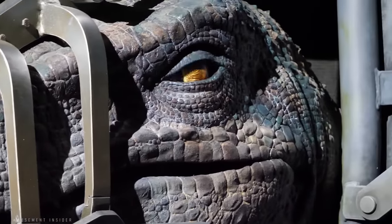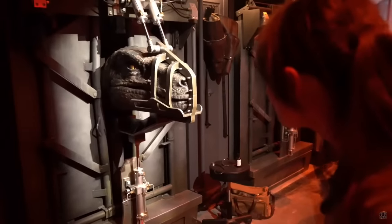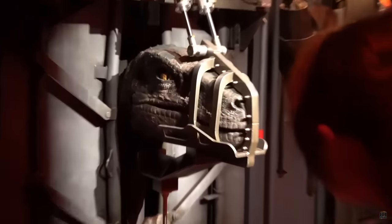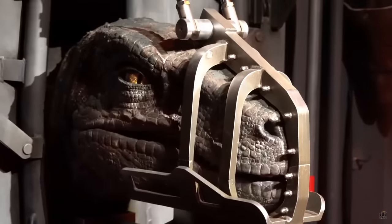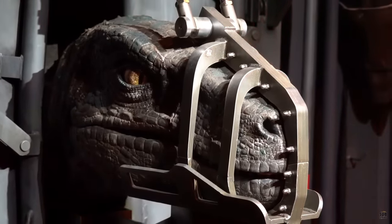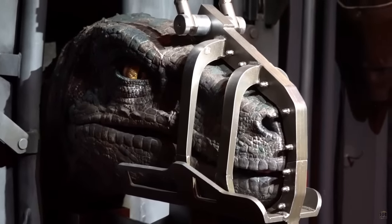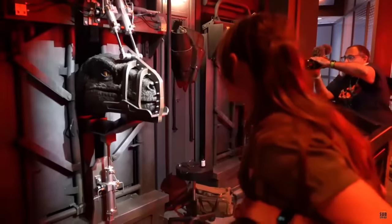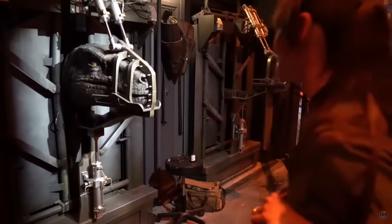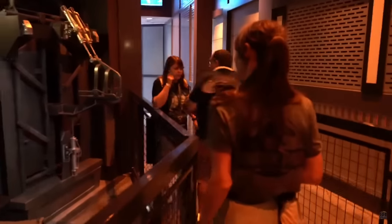Each raptor — Delta and Echo — uses electric motors to make small, precise movements in the eyes, nostrils, lips, and other underskin features in order to sell the realism. Each of the two raptors also has the ability to realistically breathe with pneumatic air coming from their noses, and can shake the restraints to spook riders in line. Anamax, the same company known for Jurassic World themed traveling shows, is the company responsible for these very convincing figures.